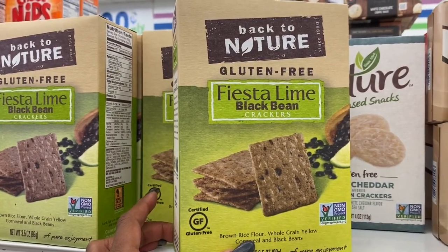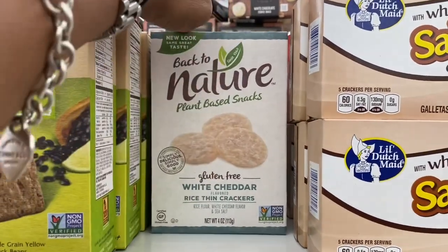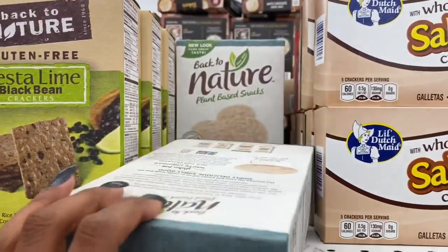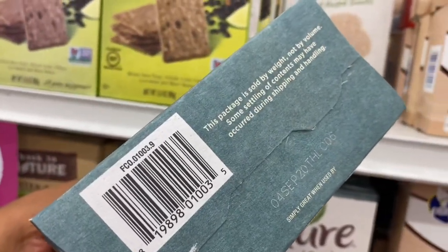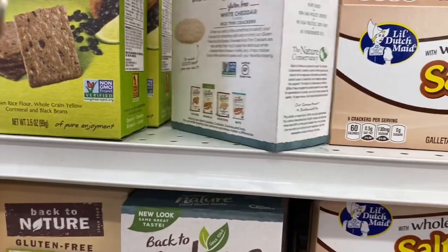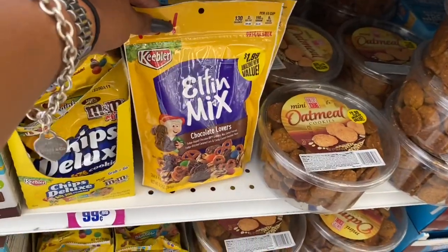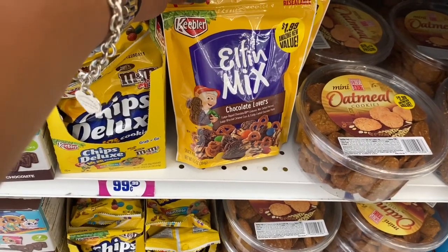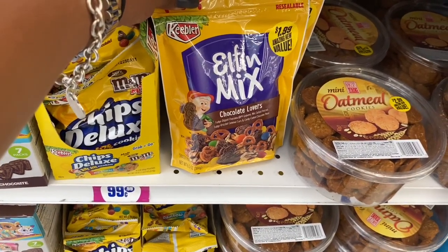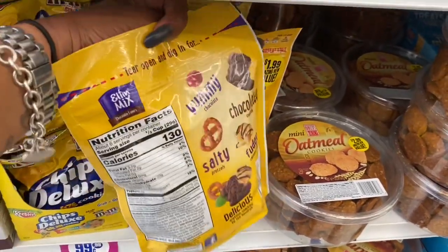They have Back to Nature gluten-free Fiesta Lime Black Bean Crackers and White Cheddar Rice Thin Crackers — four ounces for 99 cents with an expiration date of September 4th, 2020. The Elfin Mix chocolate lover fudge-dipped pretzels with drizzled caramel corn and candy-coated chocolate pieces are $1.99.